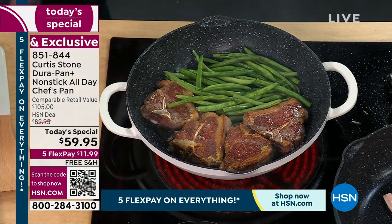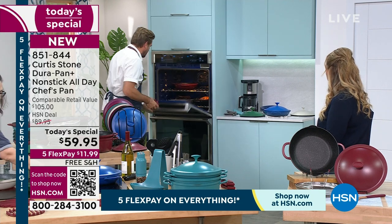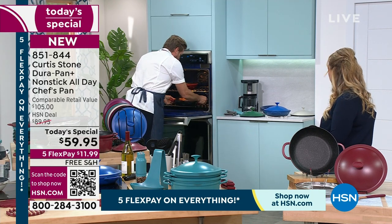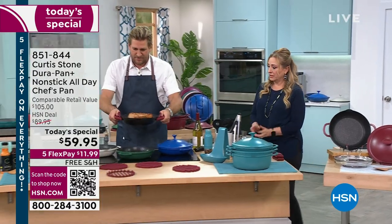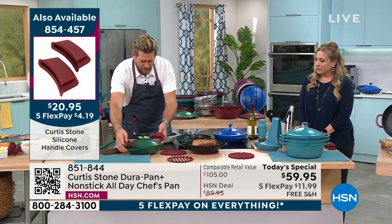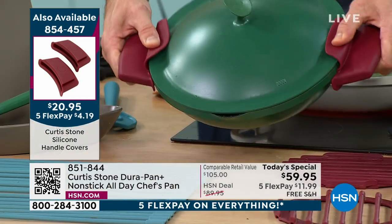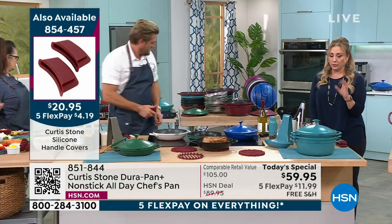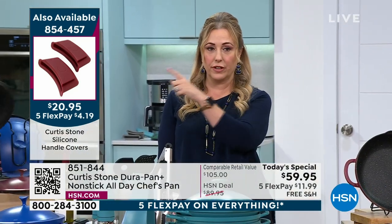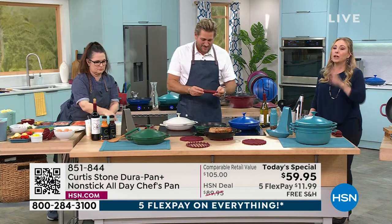It can go in the oven — all the way to 450 degrees. This is why you really need the silicone handles. We've improved them — we've put little flaps on them so they protect your thumbs. They also let you strain: I put the handles on, hold the lid down, and strain all the liquid out. The red handles are very limited. We have black, gray, turquoise, and red. Item number 854-457, $20.95. It's a one-and-done purchase, very affordable.